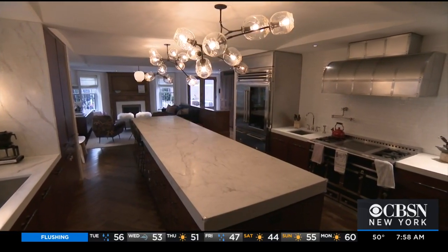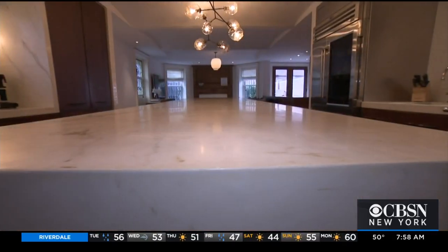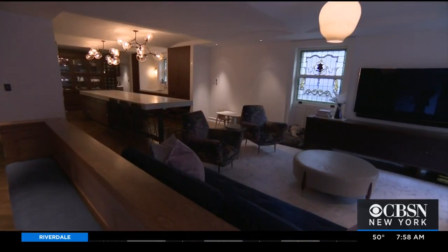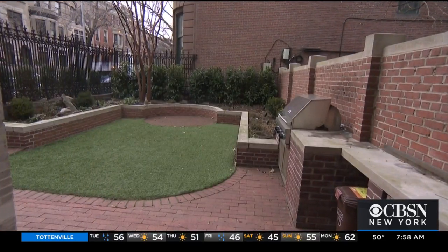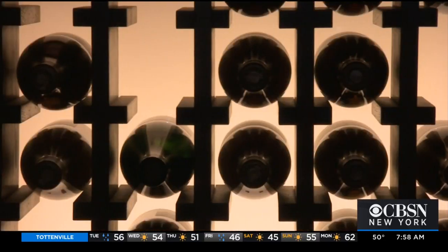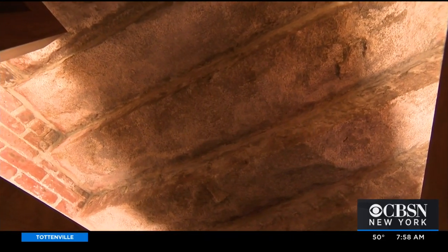The main kitchen is downstairs and obviously looks very different than it would have in 1899. Another highlight is a four-inch marble slab on the enormous island. A family room flows seamlessly and there's access to the garden. Another surprise downstairs: a custom-built 600-bottle wine cellar built under the stoop.